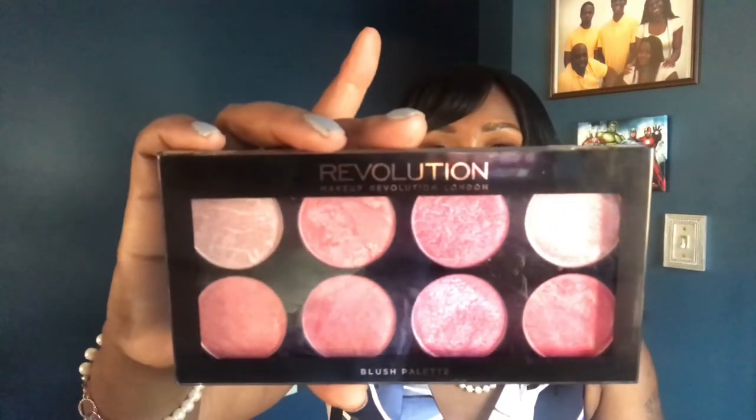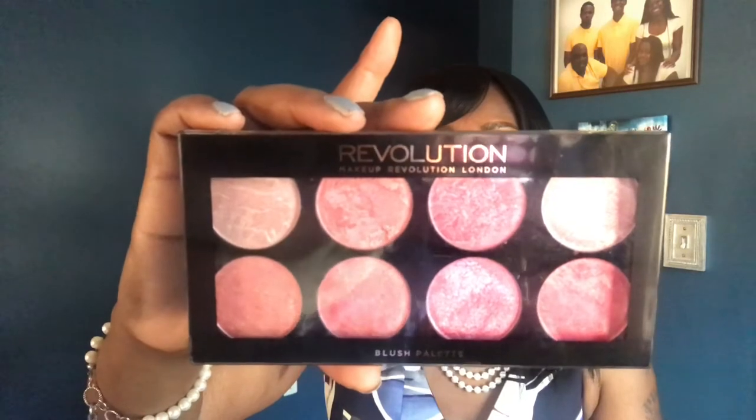For blush I have two products: the CoverGirl TruBlend Blush in Deep Mauve — a really pretty mauve on my melanin — and the Makeup Revolution Blush Palette in the color Queen, which has a whole lot of pinks. For powder I'm using two: the Laura Mercier Translucent Powder and the e.l.f. High Definition Powder in white. I'm not opening that one because it'll make a huge mess.